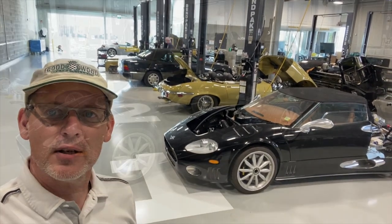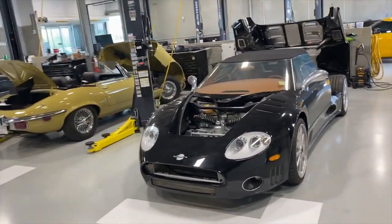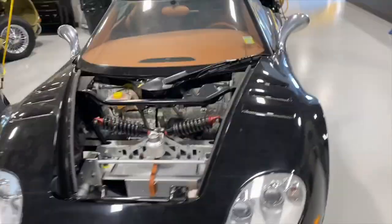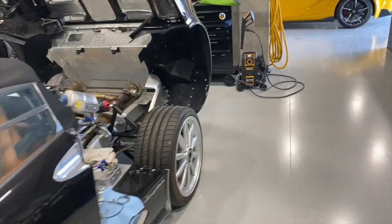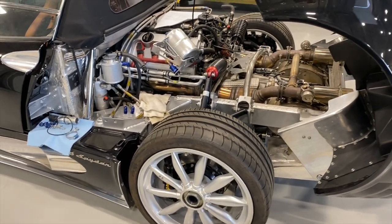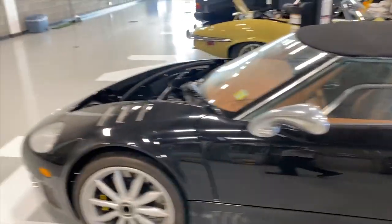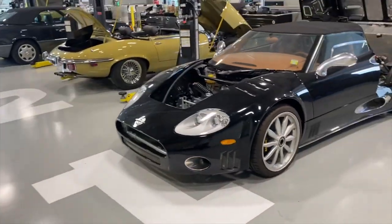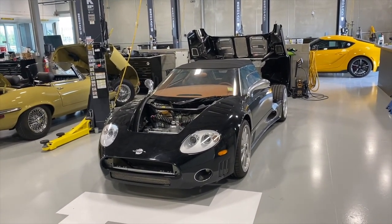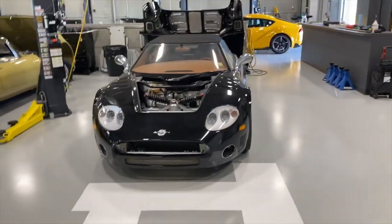This is a 2006 Spyker C8 Spyder, and this car hasn't moved or started in 15 years. We're just recommissioning it. We've taken off some panels to properly detail it and we're doing a major service on the car. Then we'll give it a Concours-level detail and polish every little bit of this car and bring it to new. This car has only traveled 350 miles in its whole life — I don't imagine there are too many, if any at all, with under 350 miles on it.